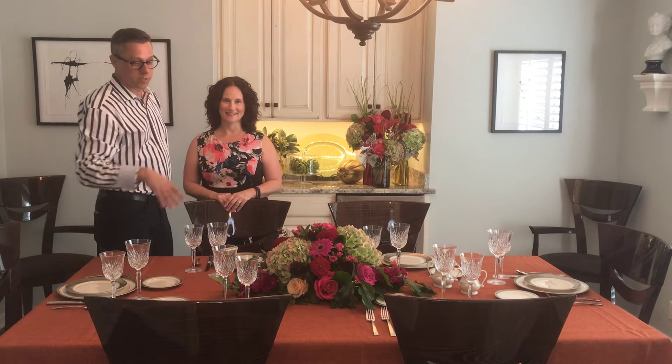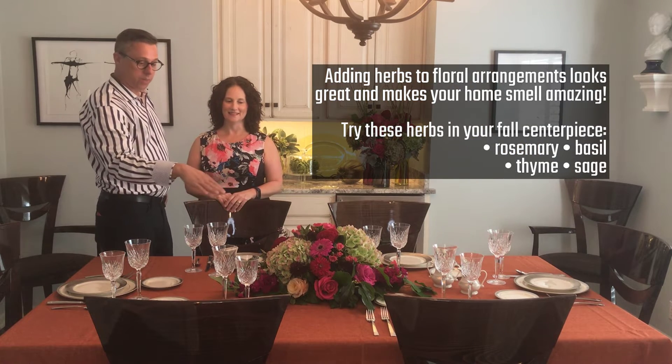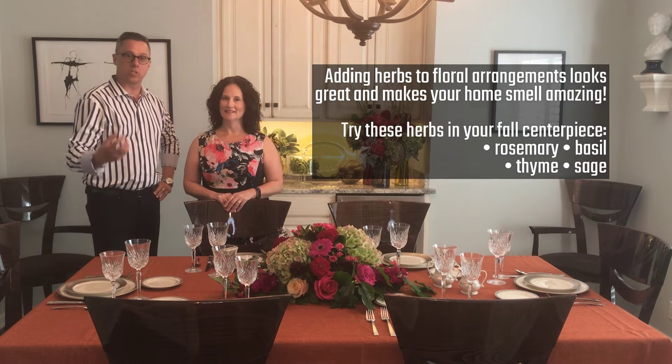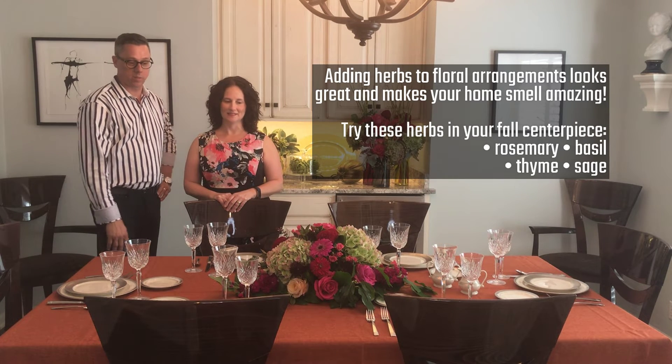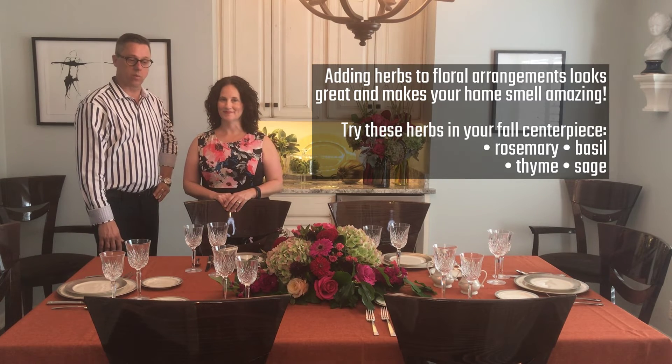Today I brought one of our centerpieces here for any of the occasions that you'll be having this season. I've included some basil, some hydrangea, and some coxcomb. I love putting in the herbs and things like that just to give it some fragrant smell, to add some life to the room and freshen up the whole house as well.